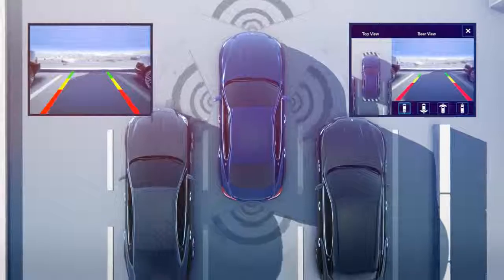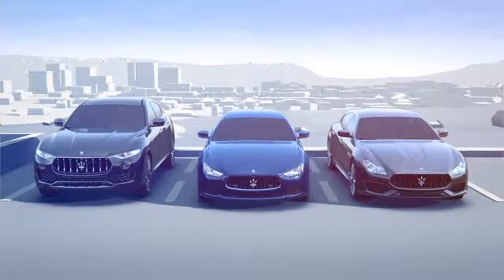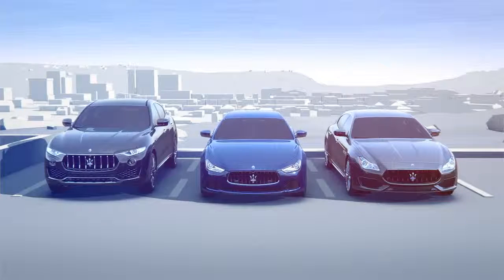It removes blind zones by offering different selectable views. Experience Maserati's new driver assistance systems, available on all Model Year 17 Levante, Ghibli and Quattroporte models.